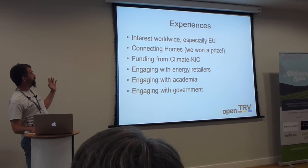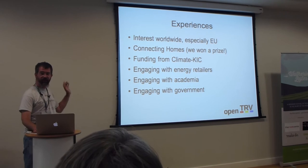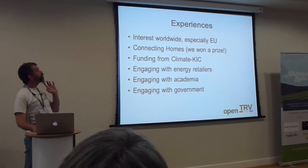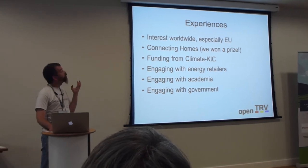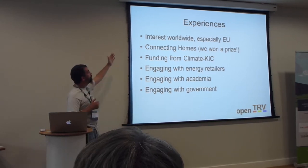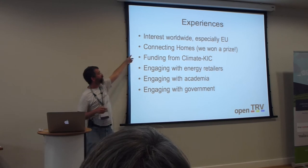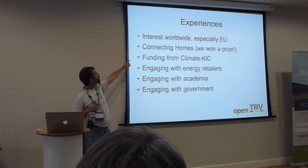Our experience has been almost entirely positive. I'm an engineer who sees where the flaws are going to be, so I have a glass-half-empty view. But the experience with this has been pretty well entirely positive. People have been really helpful, they've thrown money at us. We've had people contact us from all over the EU. We've won some prizes — it's lovely winning a prize. We've had funding already with more on its way, we've been talking to energy retailers big and small, we've had very positive interactions with academics, and even with the Department of Energy.